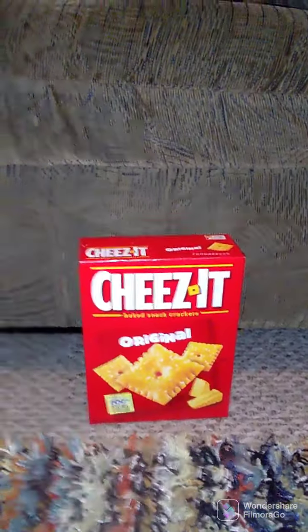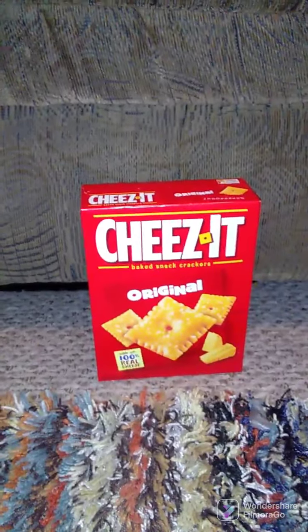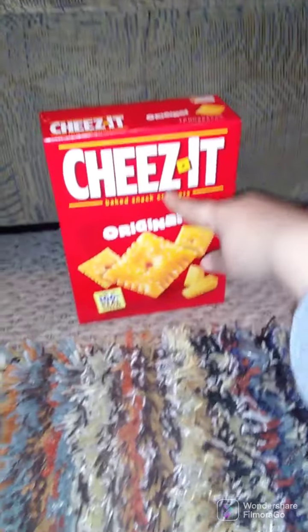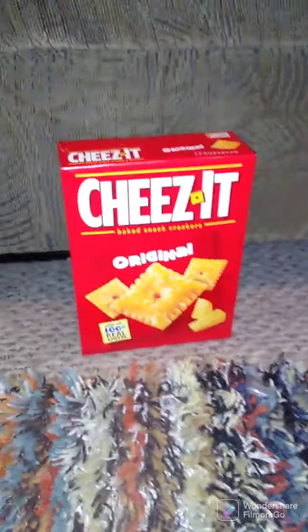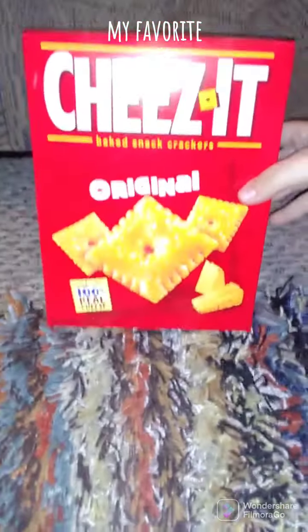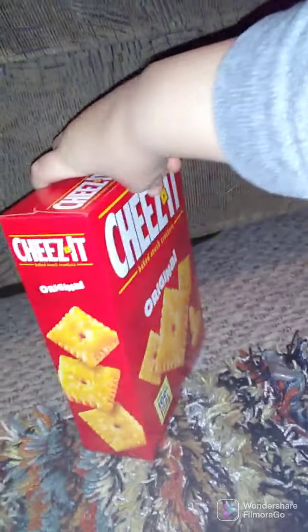Hello, Jason with a Snack Food Review. So today we have Kellogg's Cheez-It Original Baked Snack Crackers, made with 100% real cheese. Oh wow, can't wait to test that.